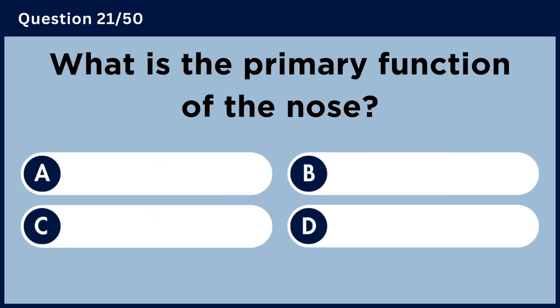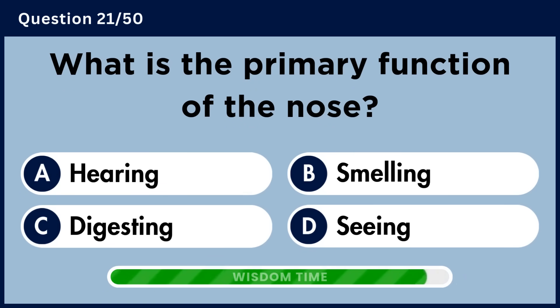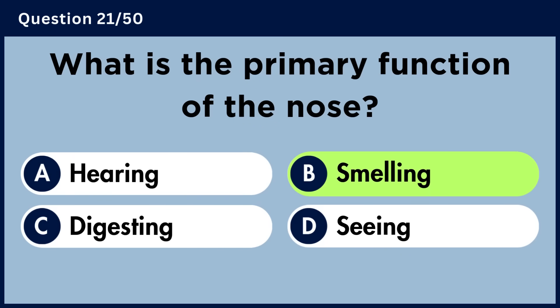What is the primary function of the nose? Answer B: Smelling.